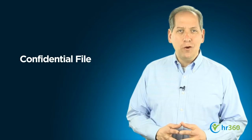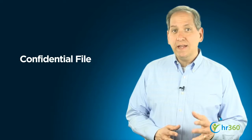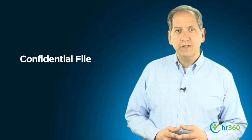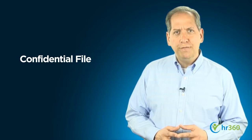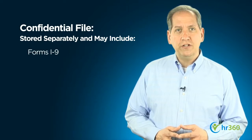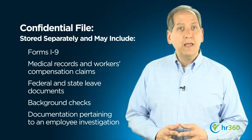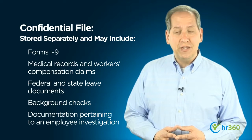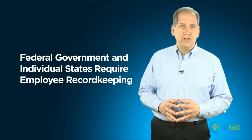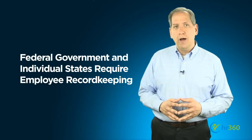The second category of employee records is confidential information. It's a good idea and, in many instances, can be legally required to keep certain employee records and information in a confidential file separate from the personnel file. The confidential file may include such items as medical records, leave documents, background checks, and documents pertaining to an employee investigation. Both personnel files and confidential files may contain information that is legally required to be kept under state and federal law.